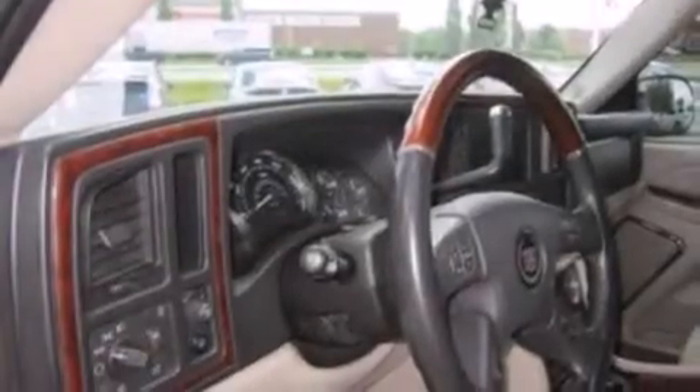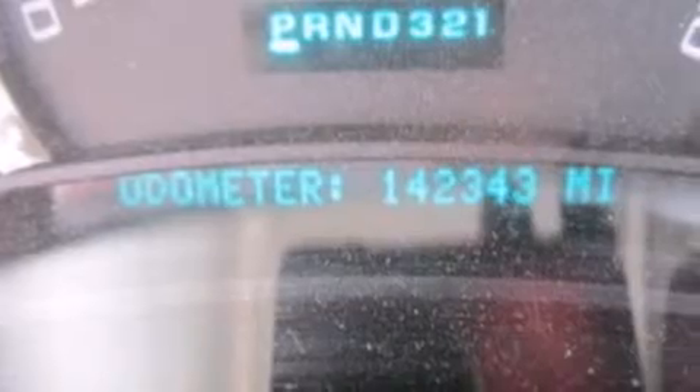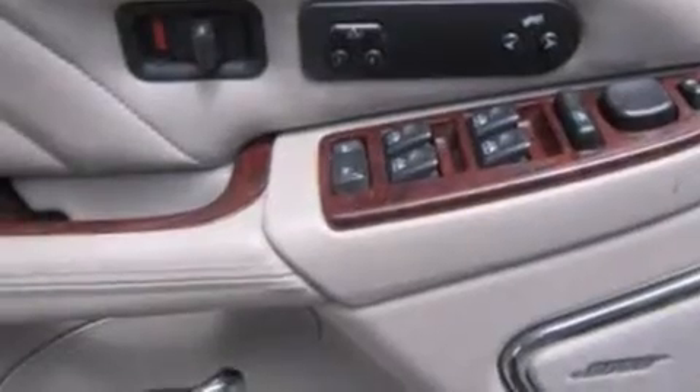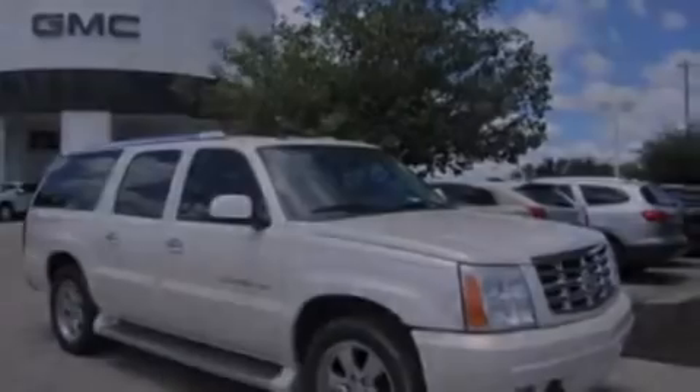Memory settings for the driver's seat's positions, so you can recall your favorite position with the push of one button. Air conditioning with automatic climate control, cruise control, rear audio controls, leather seats, 12-volt power outlets, front-side impact airbags, a split-folding rear seat, and an auto-dimming rear-view mirror.